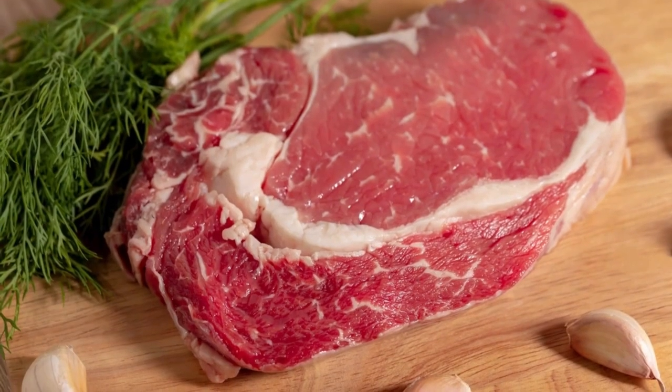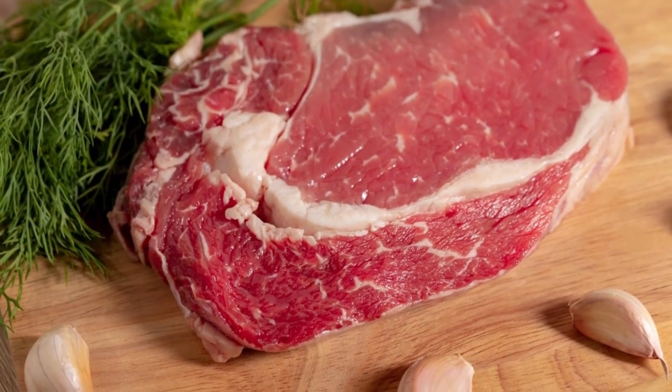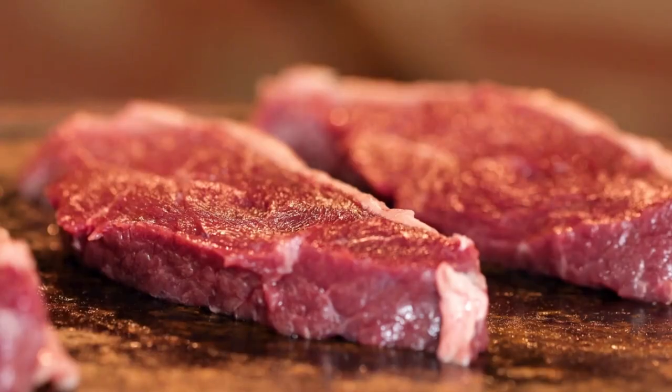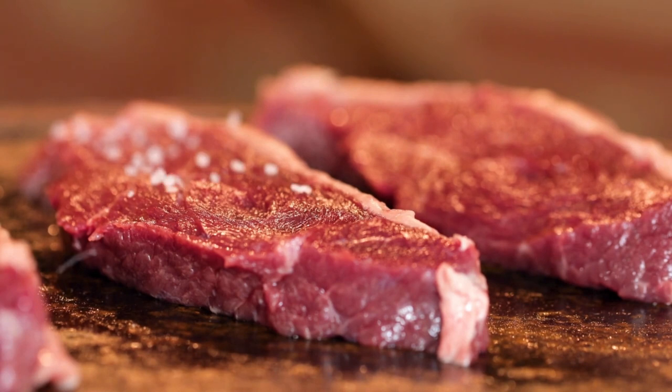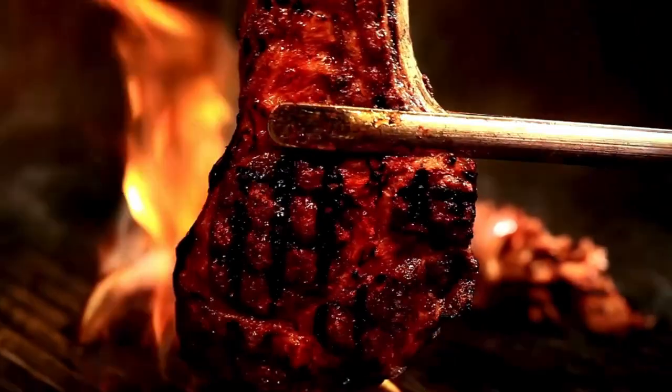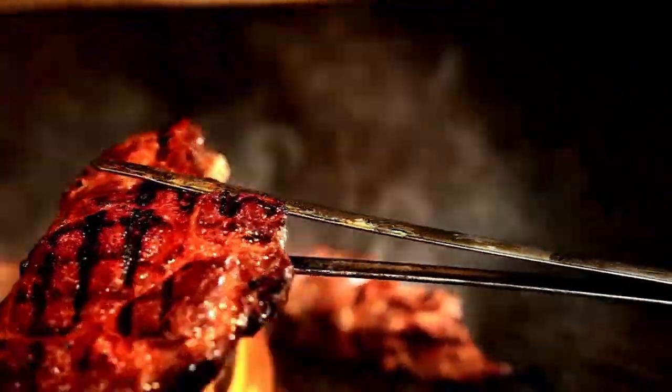Let's dive into the foods that can help boost your iron levels. First up, we have red meat. It's one of the best sources of heme iron, which is the type your body absorbs most easily. Think beef, lamb, and pork. If you're a fan of liver, that's an iron powerhouse too.